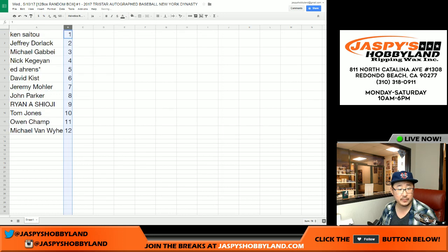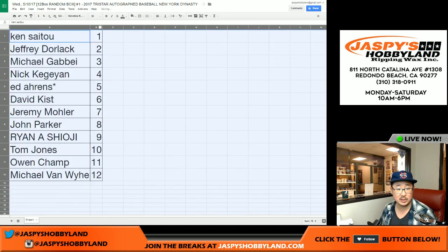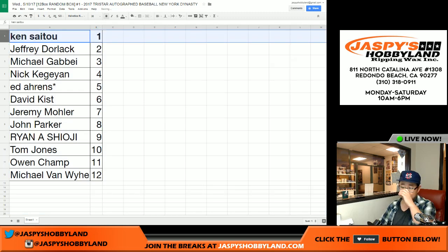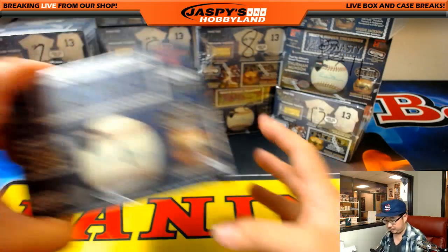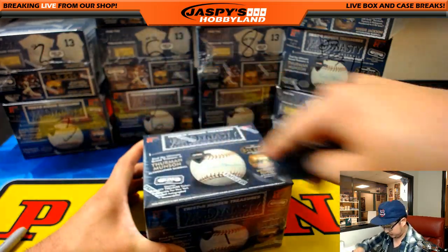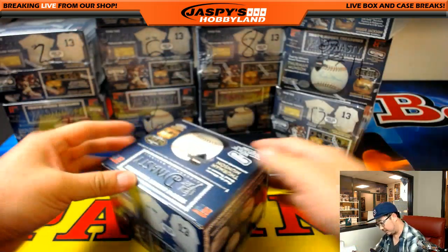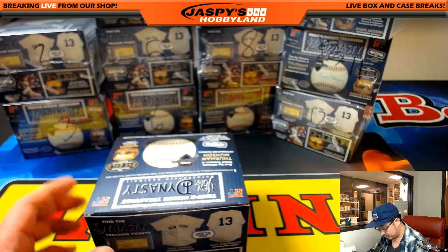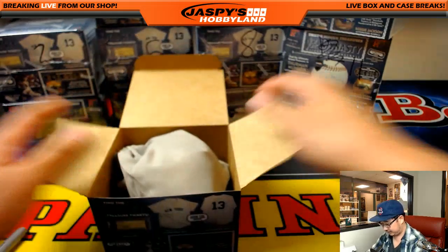So we'll sort by column B. Ken, you'll be going first with autographed baseball number one. Good luck, Ken. No trades in these random number breaks.